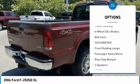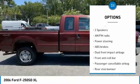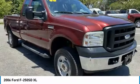Dual airbags. Power steering. Four-wheel disc brakes. Bed liner. Tachometer. Front reading lamps. Passenger vanity mirror. Rear step bumper.